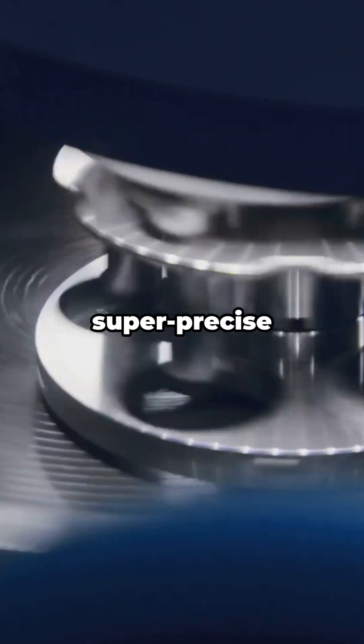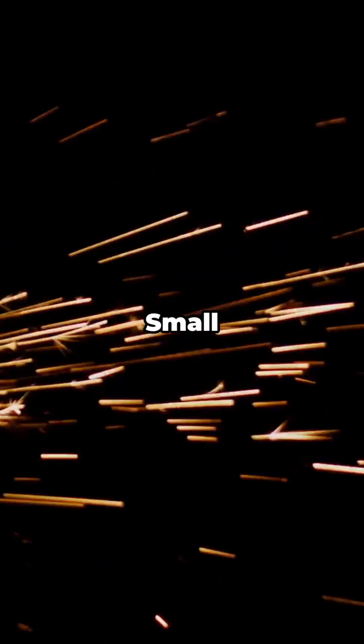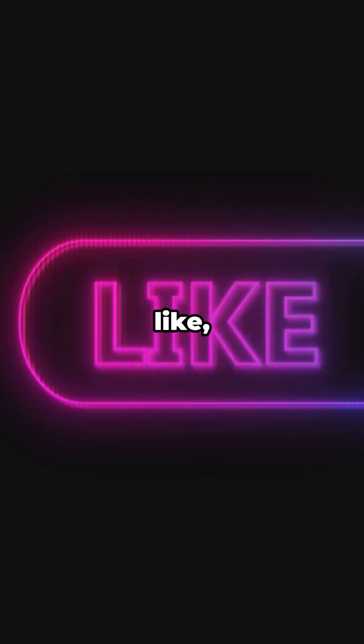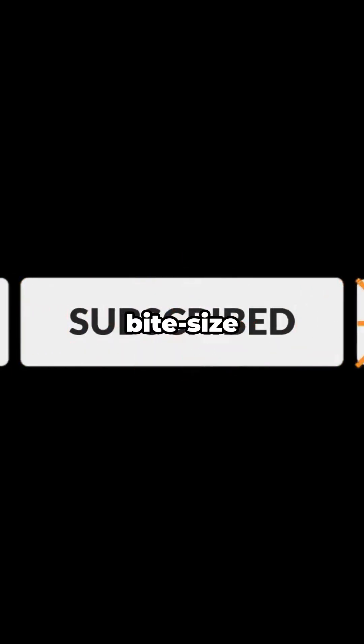Terbium — the quiet MVP behind bright green displays, super-precise motion, stable lasers, and tougher magnets. Small element, massive impact. If that blew your mind even a little, tap like, drop TB in the comments, and hit subscribe for more bite-size element stories.